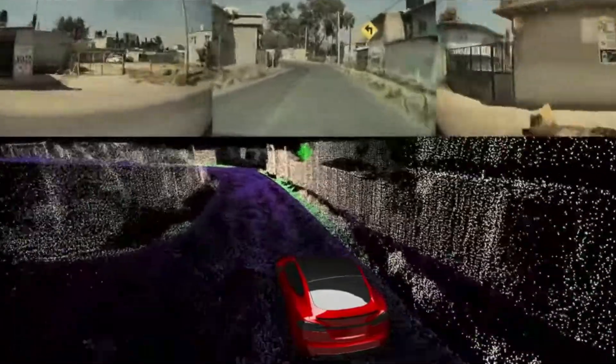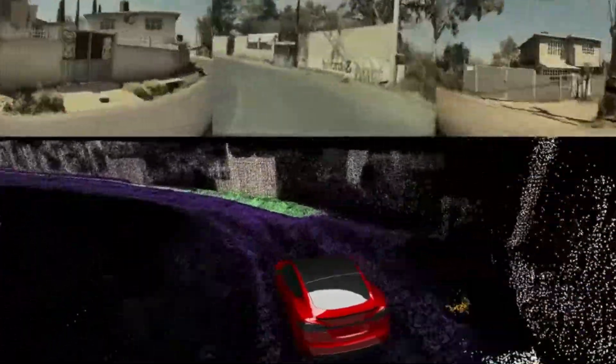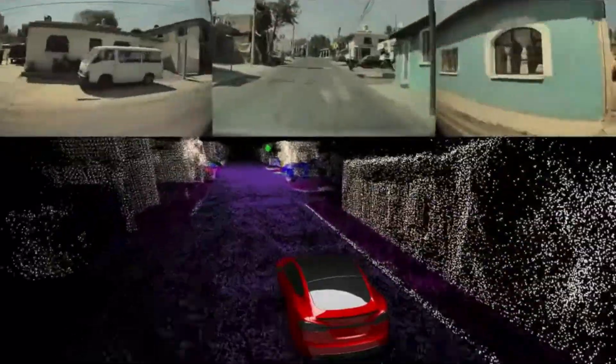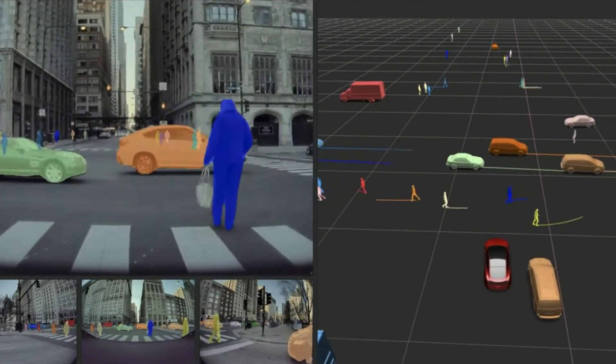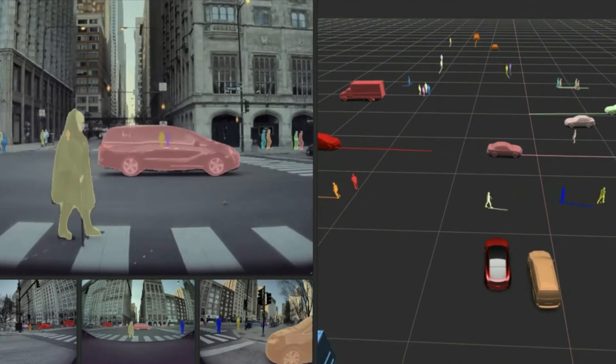Since the Model 3 closely matches the size of both the CyberCab and the Model Y, it is likely being used as the primary platform for data training. Although it hasn't been confirmed to be added to the full self-driving system just yet, it does add a layer of redundancy. If the windshield cameras are blinded by direct sunlight, the system can rely on the bumper camera to maintain autonomous operations.